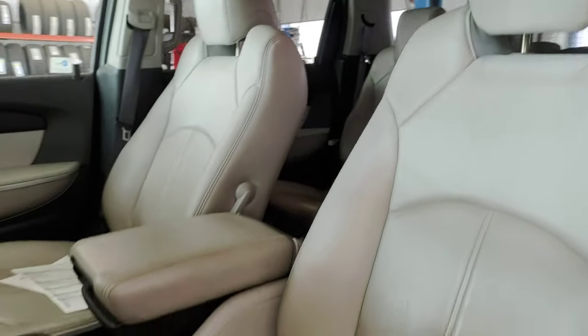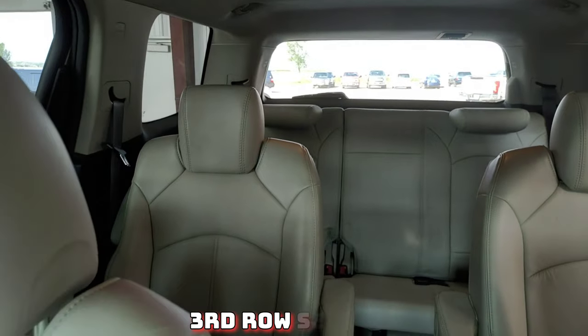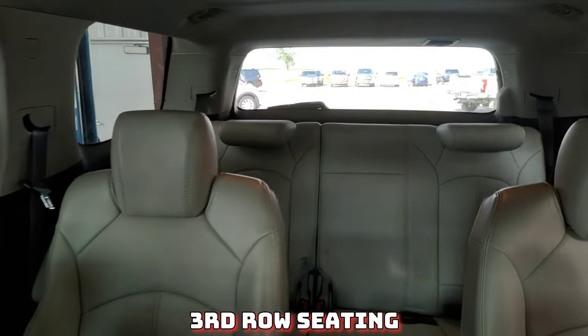You can see on the interior, very nice seats — they're going to clean up really well. It's in great shape on the inside, with bucket second row seats as well as third row seating.